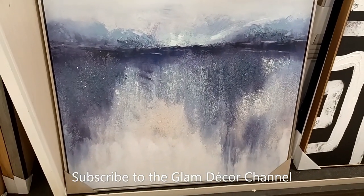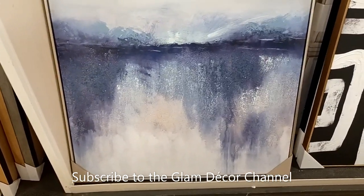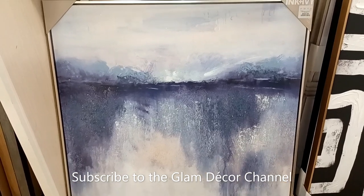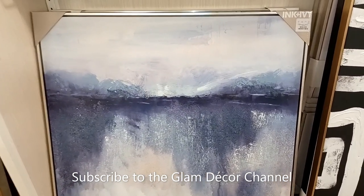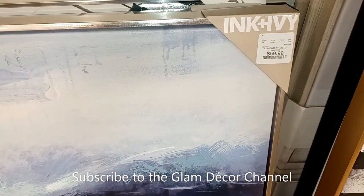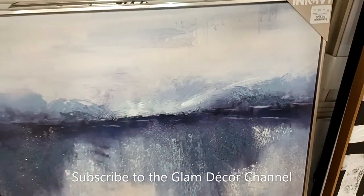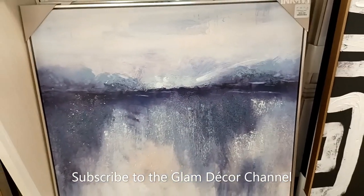Oh, here's one in blue — $59.99. Decent price.